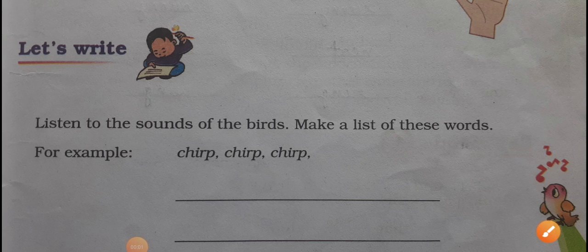Dear students, this is the book work of your unit second and in this unit the poem is Bird Talk. Okay, and this is the book work.